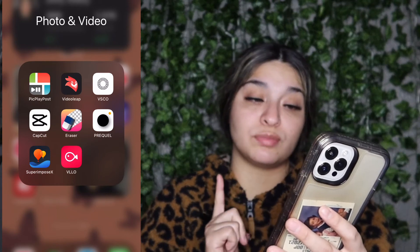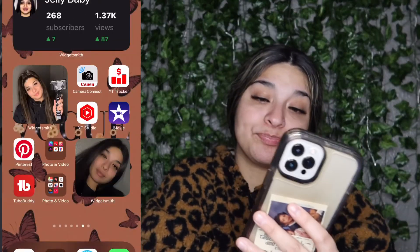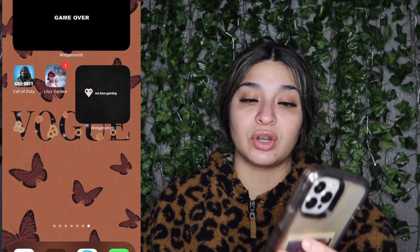Sometimes I use PicPlay Post, not a lot. My last apps are just two games I play when I'm bored: Call of Duty and Lily's Garden. But that's it for this video — make sure you guys like, comment, subscribe, and hit the bell notification to be notified every time I post. I've been slacking, but your girl will get back on the boat. Until next time, peace.